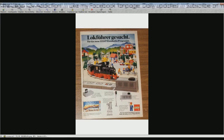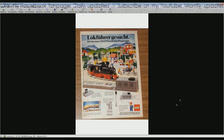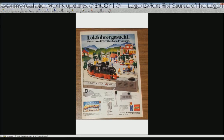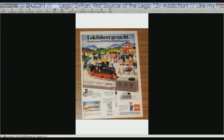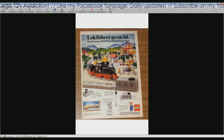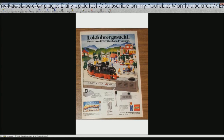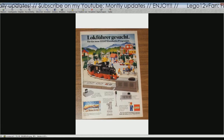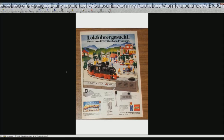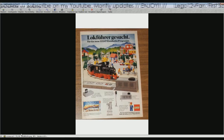The text here is always the same — trains with unlimited possibilities — and then some more information about the electric system and the transformer. I think we see the same picture as on the back of the catalog, just photographed at a different angle — that's the difference.